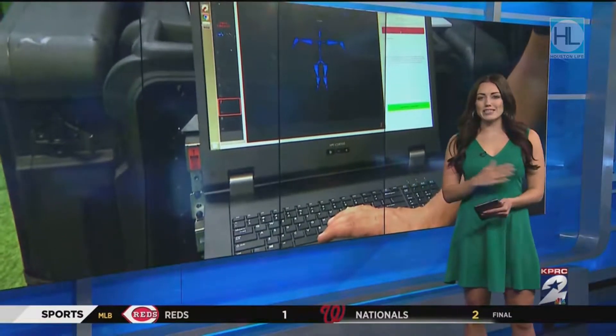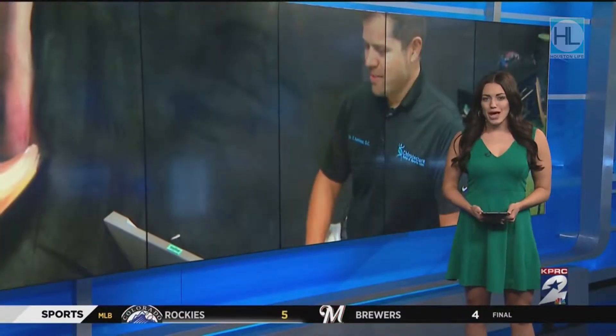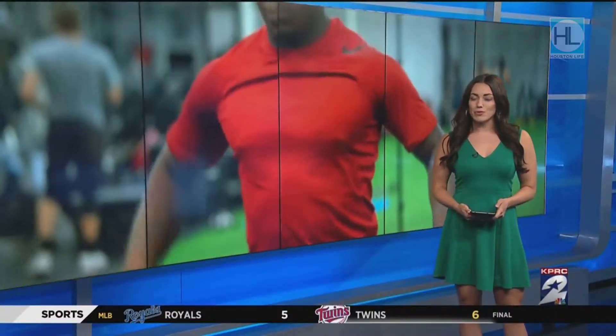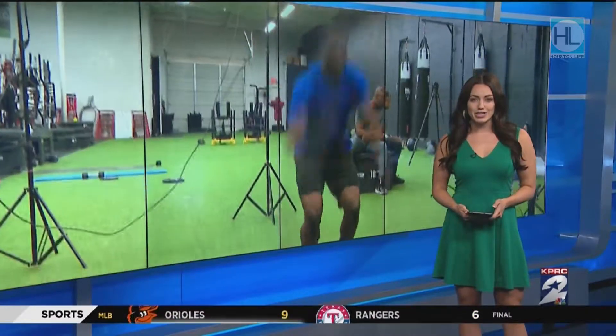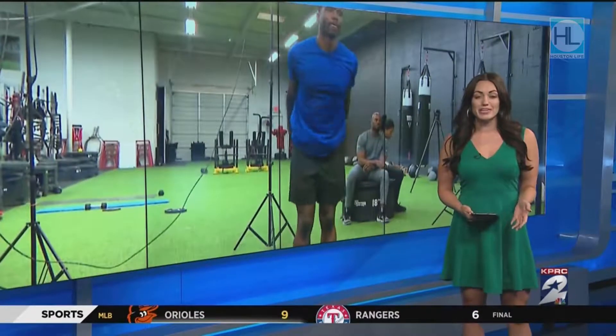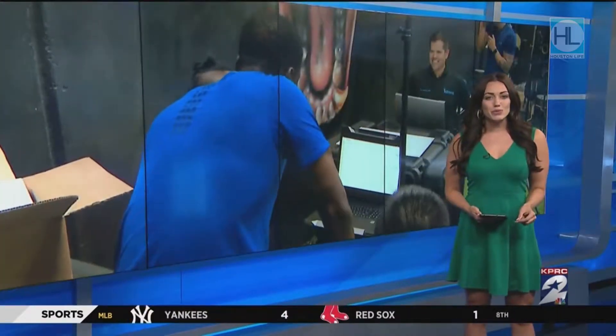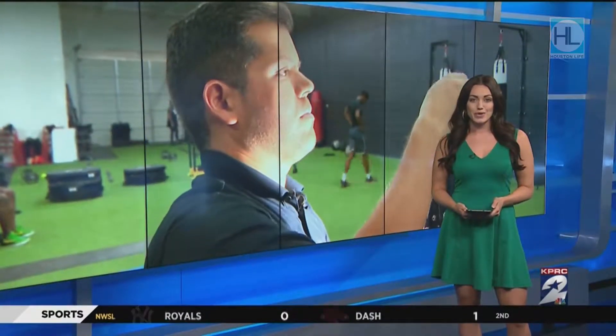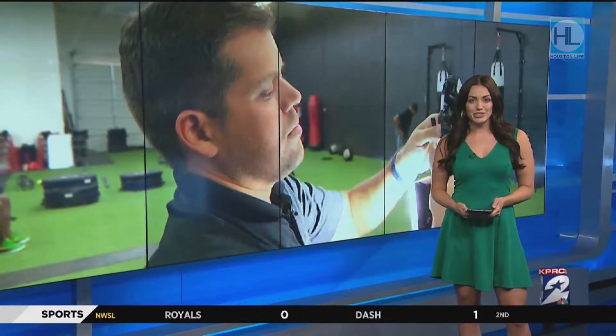Injuries are every athlete's worst nightmare, so imagine being able to help prevent those by identifying imbalances in the body — not by the naked eye, but with advanced muscle mapping technology. Now that is a real possibility, and becoming even more accessible and affordable. The system was used for the very first time here in Texas this week at Nine Innovations. Take a look.